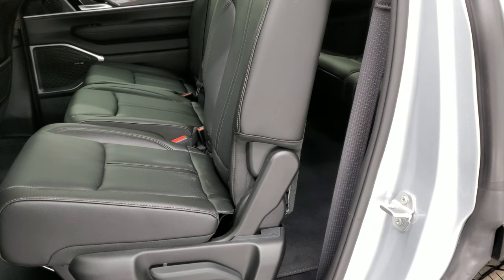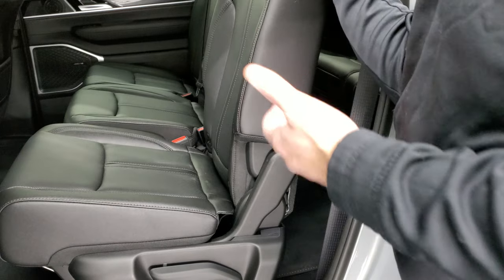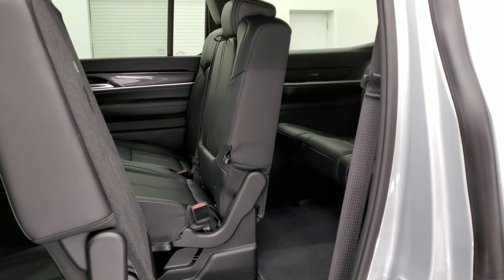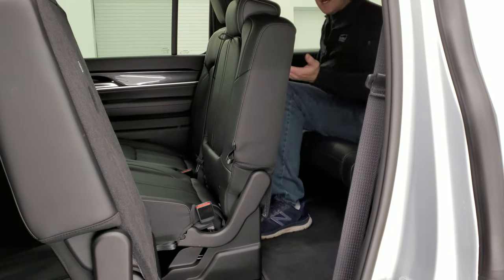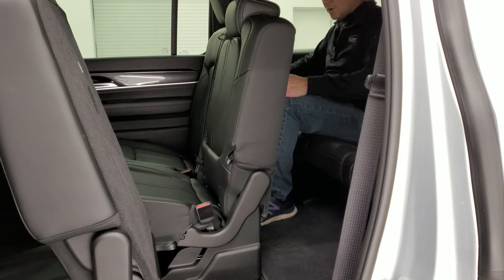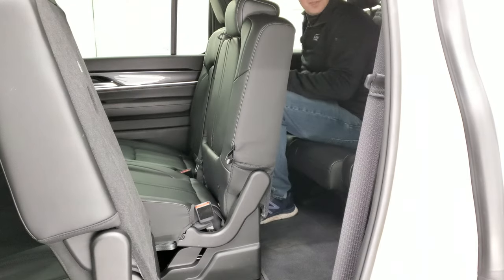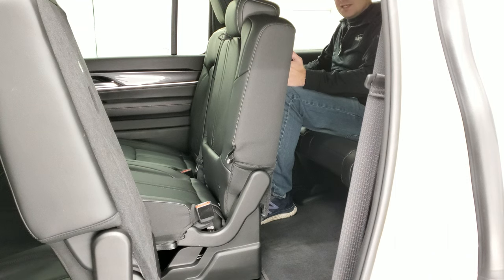One of my favorite things about the Wagoneer and Grand Wagoneer as a third-row vehicle is being able to get into that third row easily and comfortably. They have a big step bar so it's easy to get in. Once you're back here there's a lot of room — I'm six foot, the seats are back pretty far, and I still have a good four to five inches from my knees to the back seats. The seats also recline a little bit, and it's really comfortable back here.